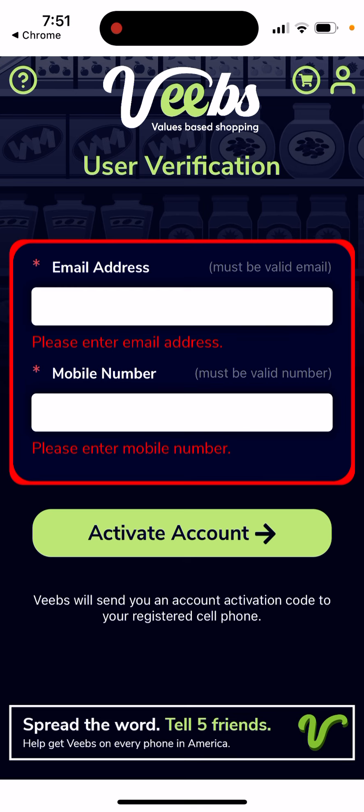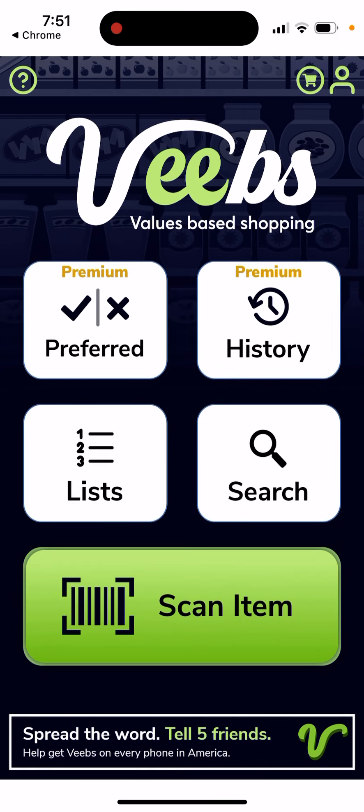You can proceed and activate your account, then tap the green button to scan an item. I think it only works in the U.S. though. You will see your history, list, and search. I think you can use it for free, but there are some premium features like history and preferred stores.